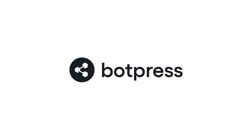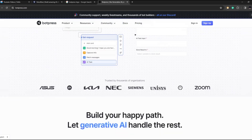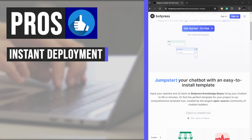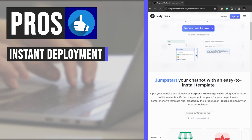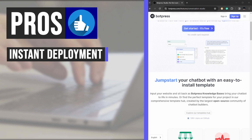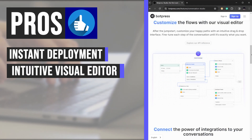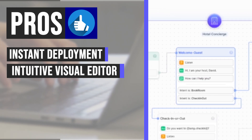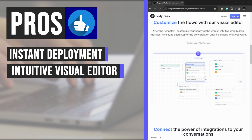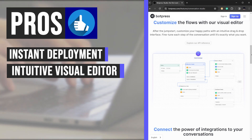Now let's take a look at the top features of Botpress. Simply input your website and watch as Botpress's knowledge base springs your chatbot to life in mere minutes. With an extensive template hub meticulously curated by the largest open-source community of chatbot builders, finding the perfect template is effortless. Botpress's intuitive visual editor with a drag-and-drop interface empowers you to craft tailored conversations without touching a single line of code.